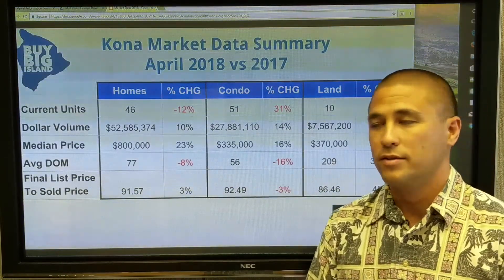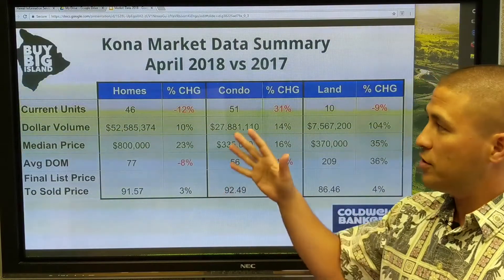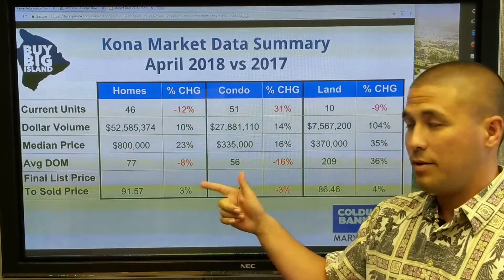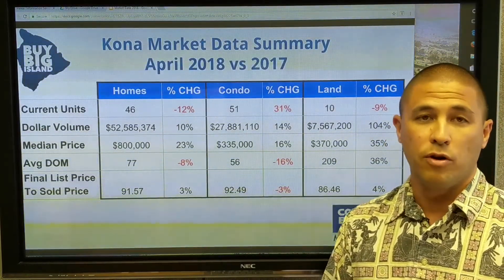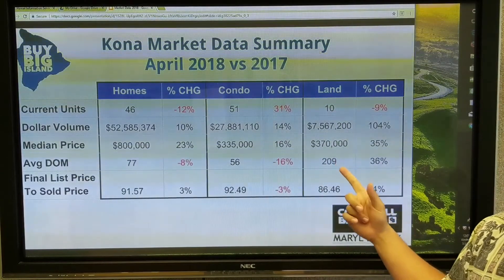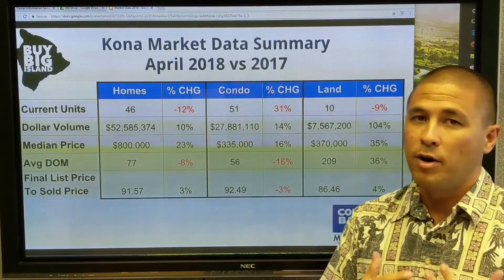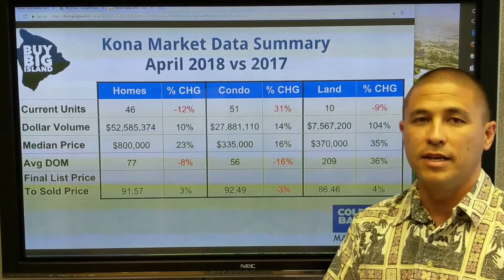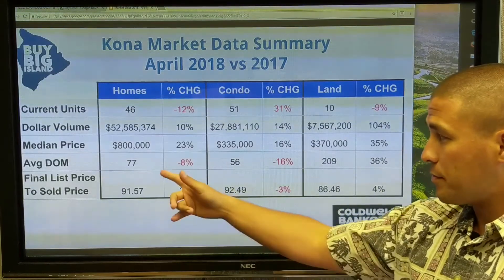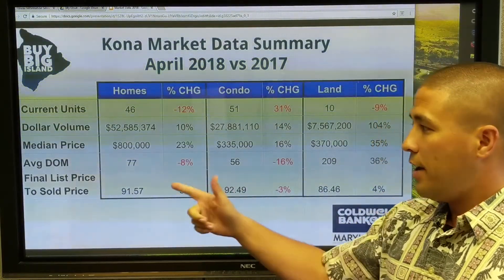To me, the most important two numbers are average days on market and the final list-to-sold price. People always ask how long their house is going to take to sell. For average single-family homes in Kailua-Kona, it's 77 days — down 8% — meaning they're selling a little bit faster than in 2017. The condo market is at 56 days on market, and land is at 209 days. Land takes longer, but the market is strong — it's pretty hot, though not crazy like some markets where you get three offers on day one.